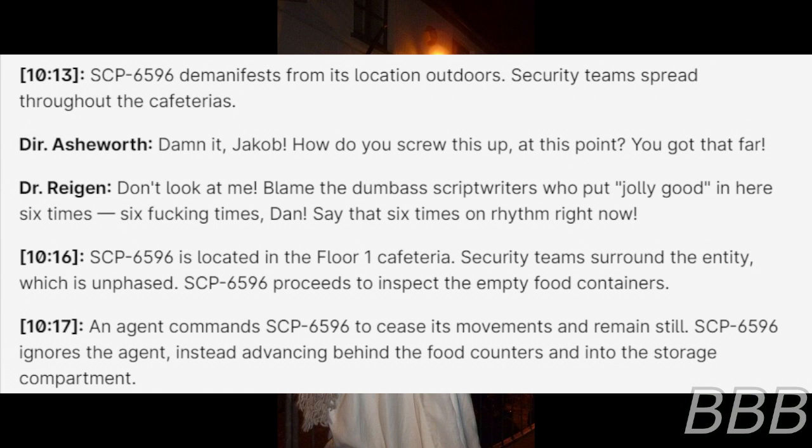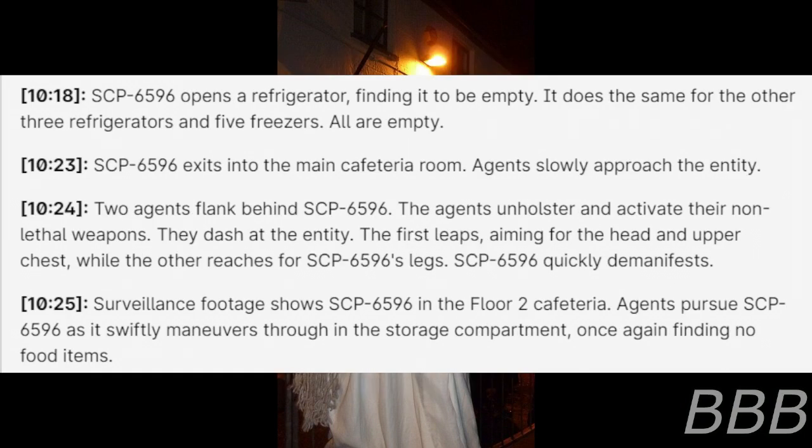"Say that six times in rhythm right now!" 10:16 — SCP-6596 is located in the floor 1 cafeteria. The security team surrounds the entity, which is unfazed. SCP-6596 proceeds to inspect the empty food containers. 10:17 — An agent commands SCP-6596 to cease its movements and remain still. SCP-6596 ignores the agent and advances behind the food counters and into the storage compartment. 10:18 — SCP-6596 opens the refrigerators, finding them to be empty. All three other refrigerators and five freezers are also empty.